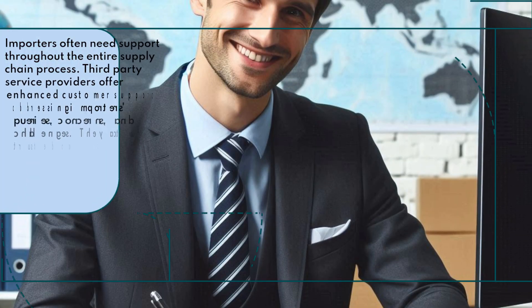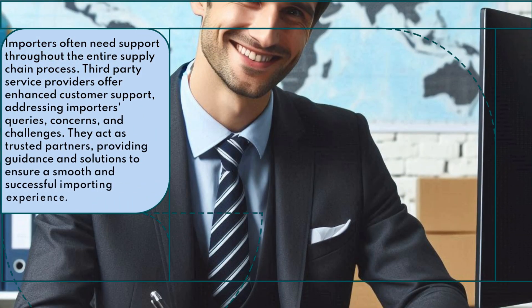Importers often need support throughout the entire supply chain process. Third-party service providers offer enhanced customer support, addressing importers' queries, concerns, and challenges. They act as trusted partners, providing guidance and solutions to ensure a smooth and successful importing experience.